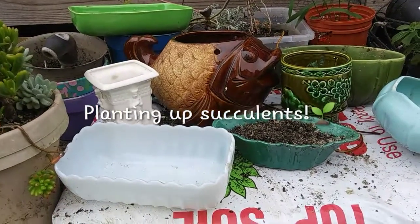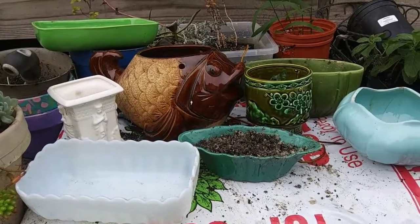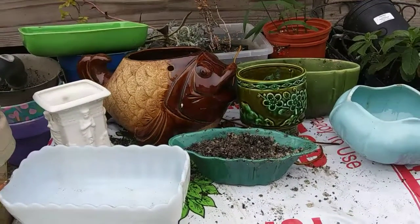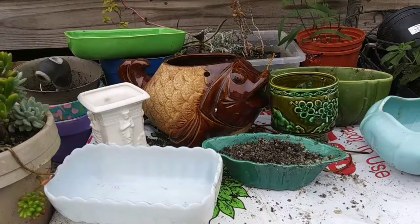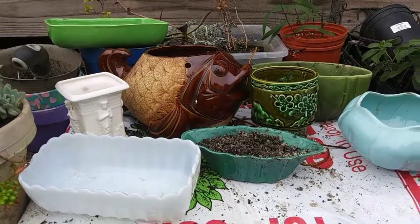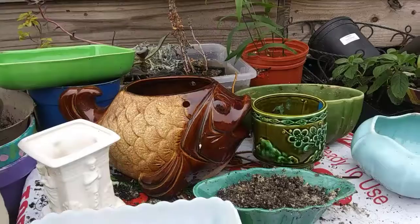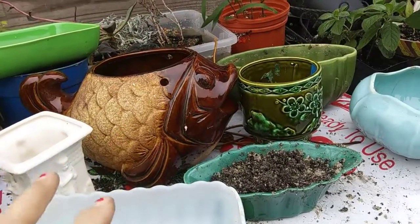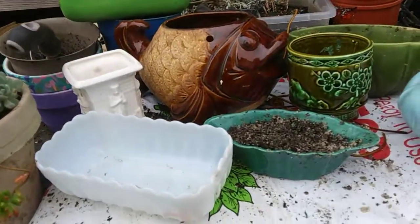Welcome back to Batty Bloomers. Today I'm going to be planting some succulents and I thought I would just show you some of the containers that I got. I was just at an estate auction and I got a bunch of really cute planters. I just wanted to show you the planters, and then I'm going to be planting these up — maybe not all of them, but some of them with succulents.